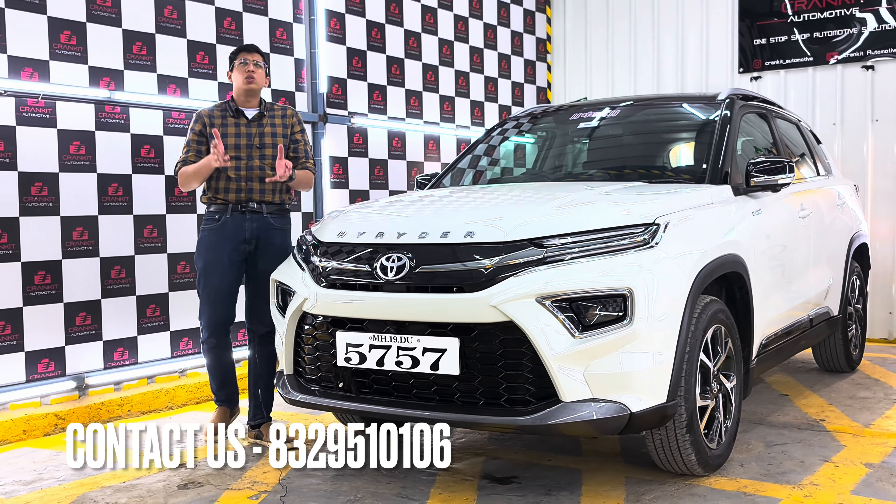This car is white and its name is a special dueled-on car. This car will be getting the TPU self-healing PPF, which we are going to do on this car.